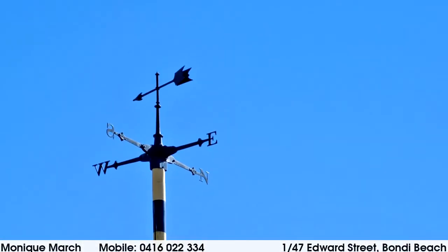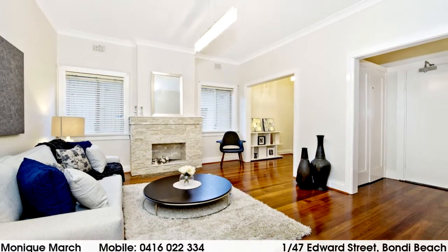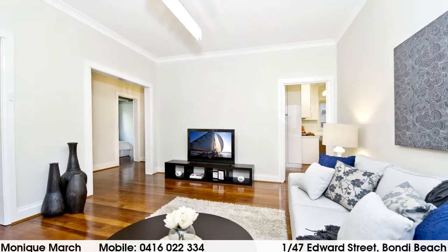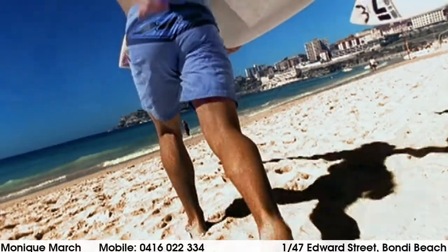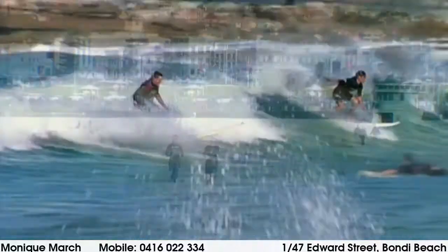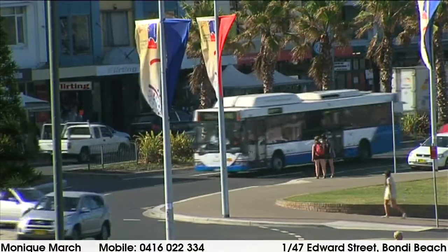Featuring rear access to a north-northeast common garden, this peaceful and private ground floor apartment shares an entry with just one other apartment. Enjoying a top lifestyle location, it's enviably located a short walk to the beach and terrific cafes, bars and restaurants of Campbell Parade and Bondi Road, as well as the coastal walks and Bondi's many attractions.